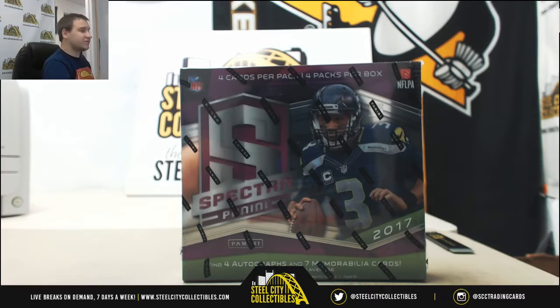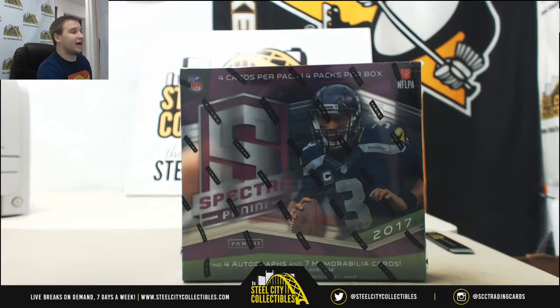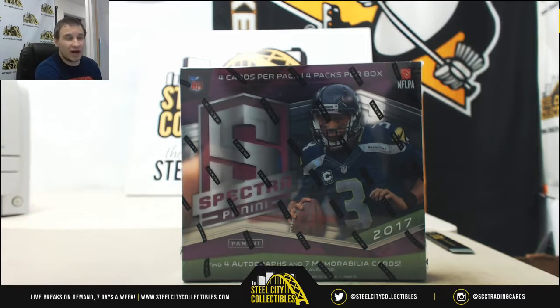Alright guys, our next group break of the night — doing some cereal breaks now. 2017 Panini Spectra Football, this is a Hobby Box random cereal number group break. This is number 103.